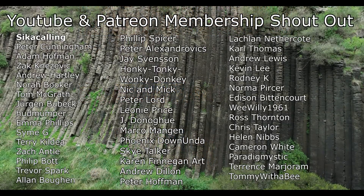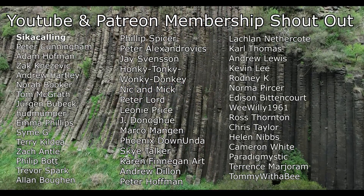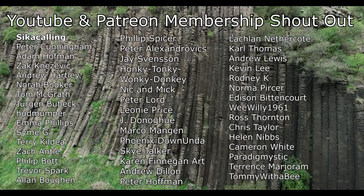Before I end this video I'd like to give a big shout out to my Patreon and YouTube members. Thank you so much to everyone that helps to support this channel.